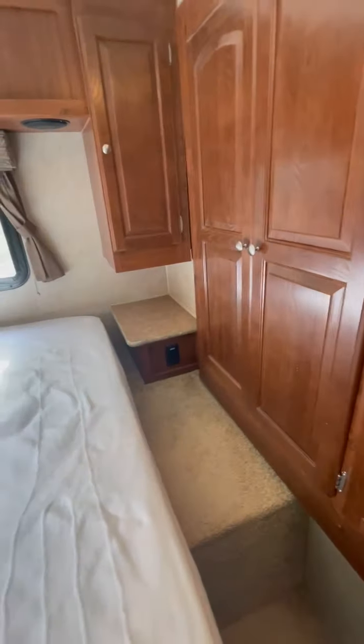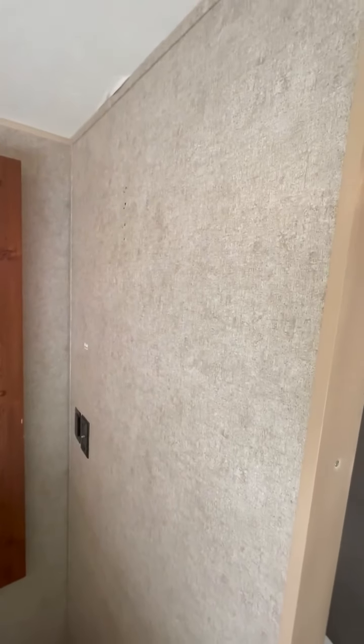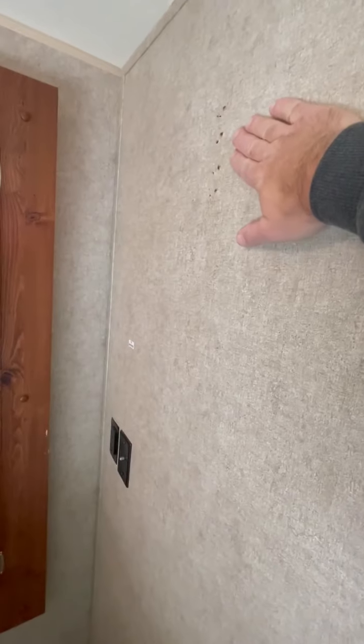There's no TV in here currently, but you could put one right here on the wall. I've never put one there — someone else did previously, the owner before me.